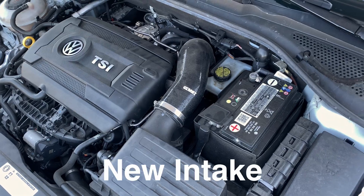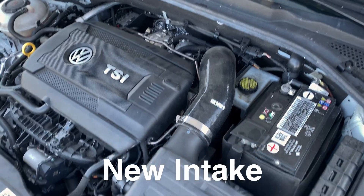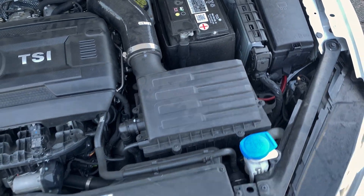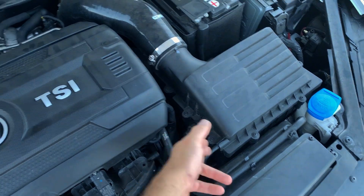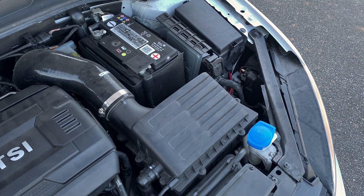Despite that, I'm also waiting for the new intake to come in. I'm finally getting rid of the stock airbox and going with a full intake system. Can you guess what intake system we're gonna get? Let me know in the comments below — take a wild guess, I'm not even going to give any hints.